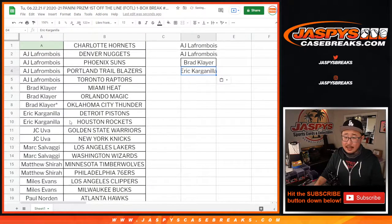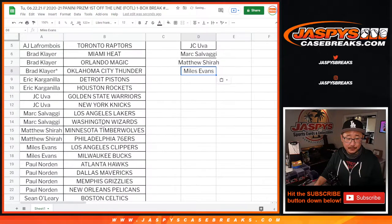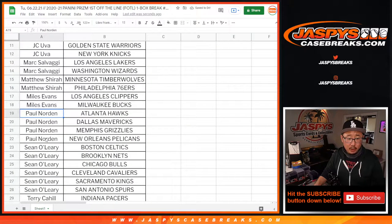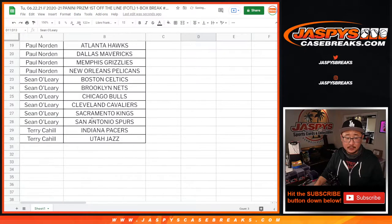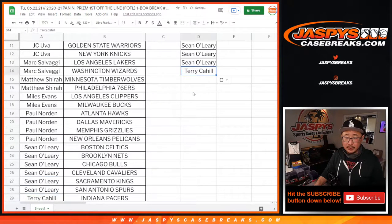Eric with an entry. JC got two — that's an entry. Mark with two, that's an entry. Matthew with two, that's an entry. Miles with two, that's an entry. Paul with four — that's two entries. Sean O with six — that's three entries. Terry with two — that's an entry.